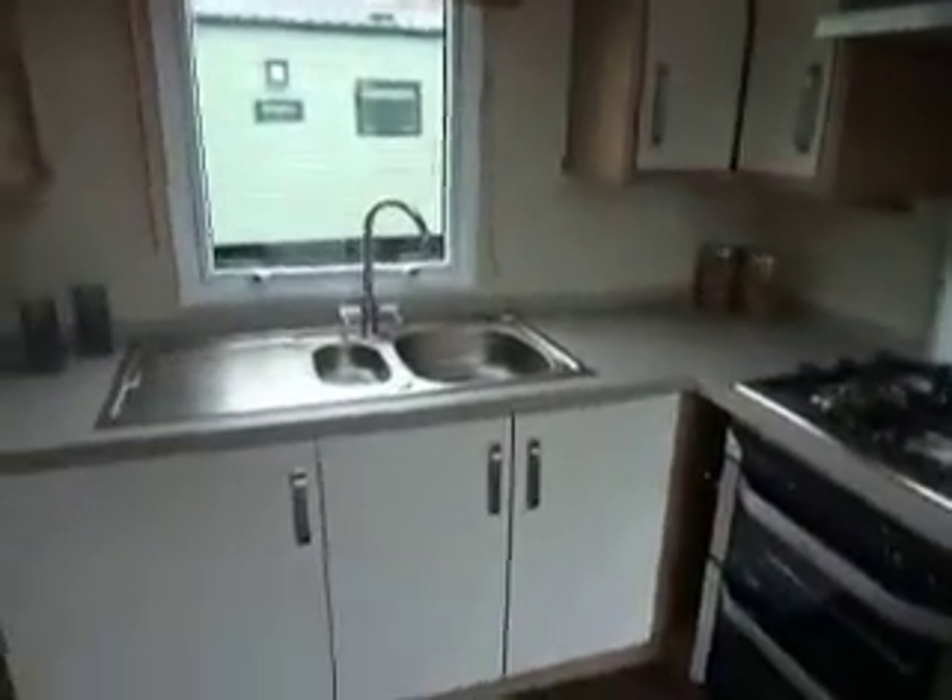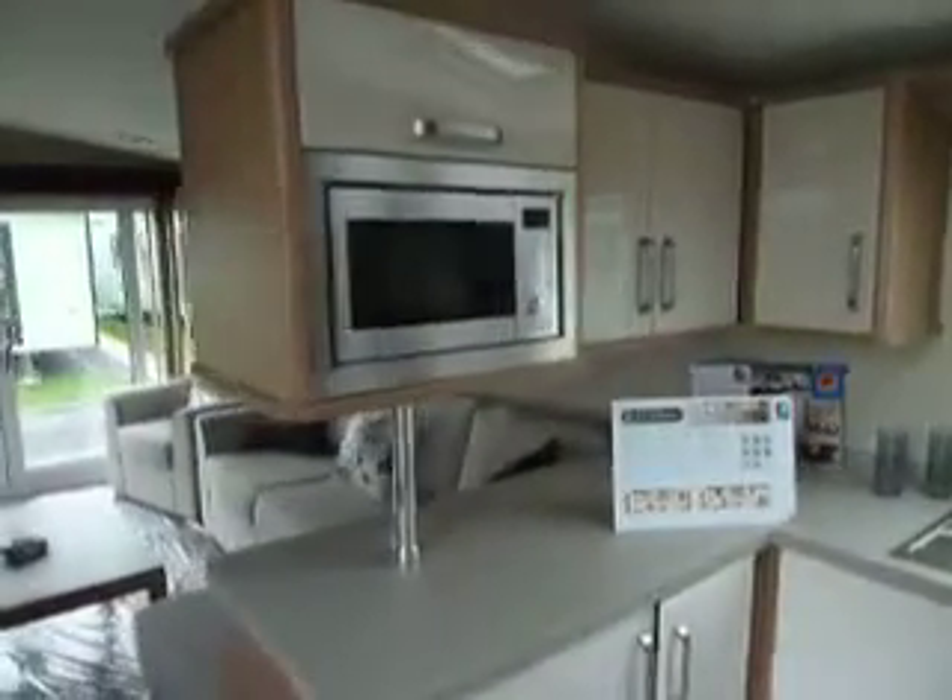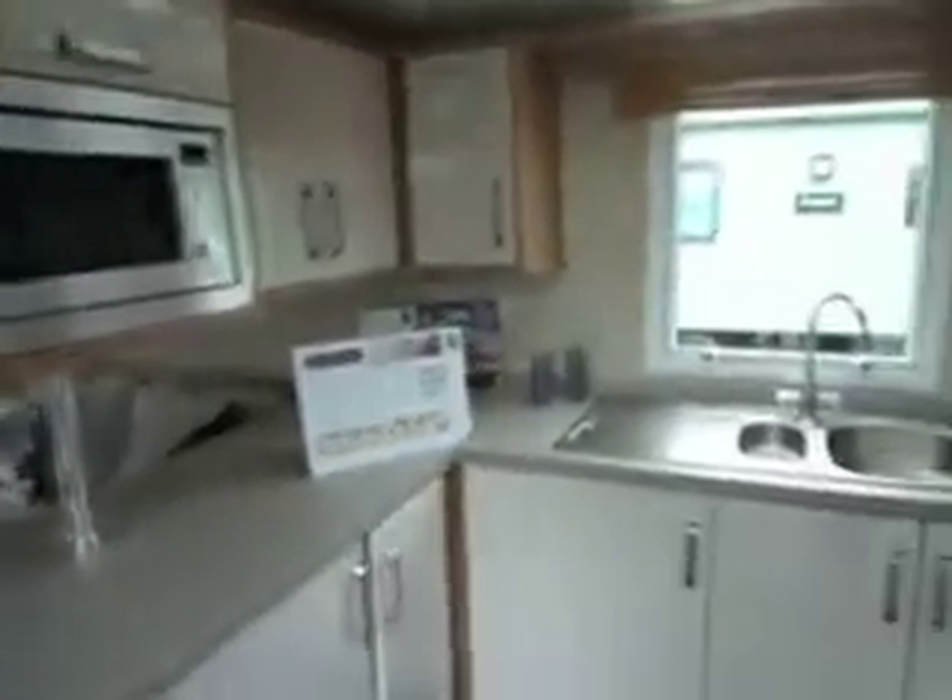There's a skylight Velux window in the kitchen, lots of worktop space, integrated microwave and integrated fridge freezer.